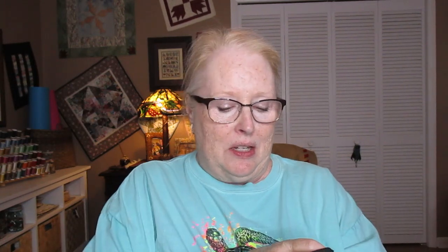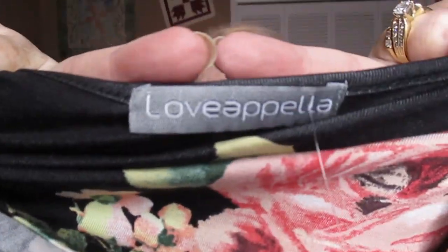Next is a top by Love of Pella, and it's got a pretty floral pattern and pretty crocheted sleeve. It is the Atherton Lace Sleeve Knit Top in black, size 3X, $48.